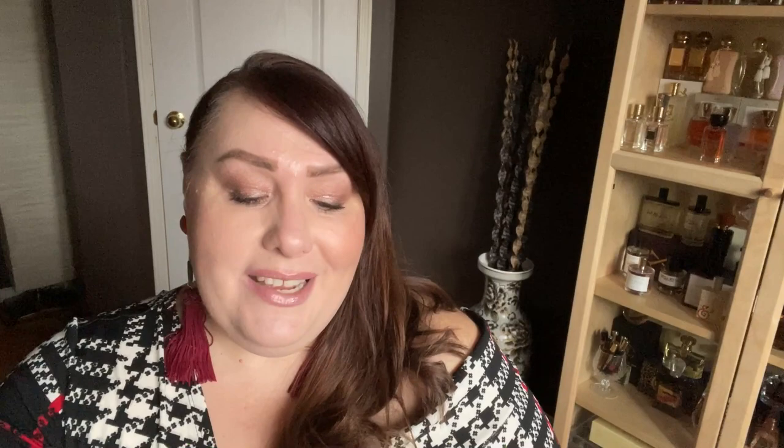The last Xerjoff addition is Symphonium — a gourmand chocolate scent I've wanted for a long time. It comes in a gorgeous white box that looks incredibly luxe. The main notes are chocolate, orange, and oud, and yes, all three are the star players. The scent is gorgeous — so beautiful, so delicious, and absolutely unisex because the chocolate isn't overly sweet, so men and women can easily wear it.